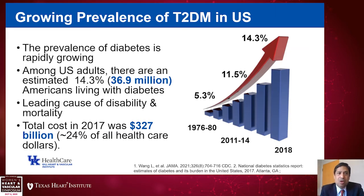Regardless of what we do in our day-to-day life — whether we're a nurse, a physician, a researcher, or an administrator within the health system — we know that the prevalence of type 2 diabetes is increasing, seemingly unabated in the U.S. These data from a recent JAMA publication looking at NHANES data show that in 1976 to 1980, the prevalence of type 2 diabetes was approximately 5.3%, increasing to around 11.5% by 2011–2014, and to 14.3% by 2018.